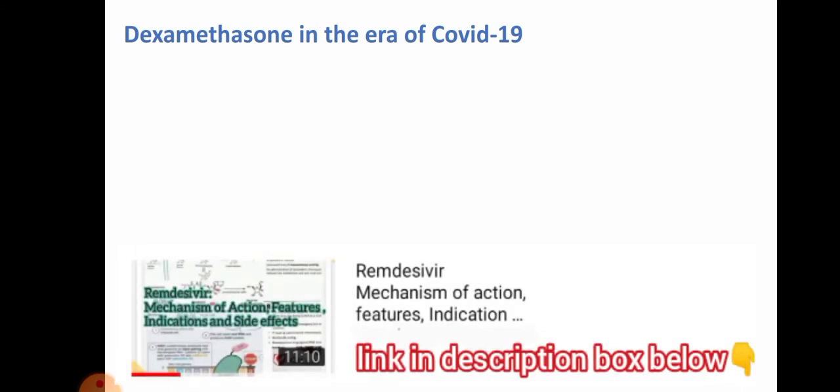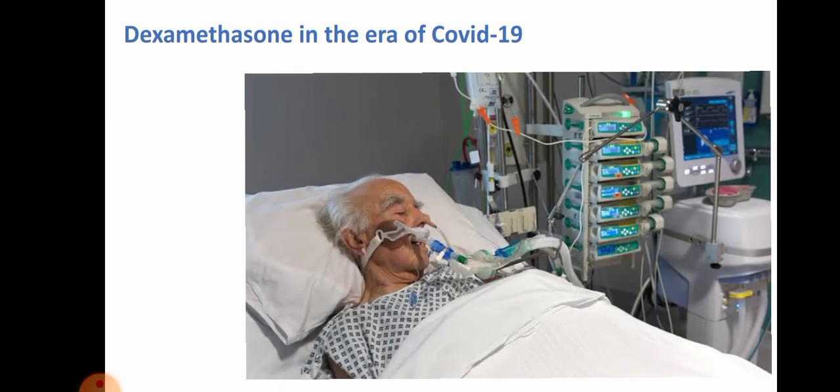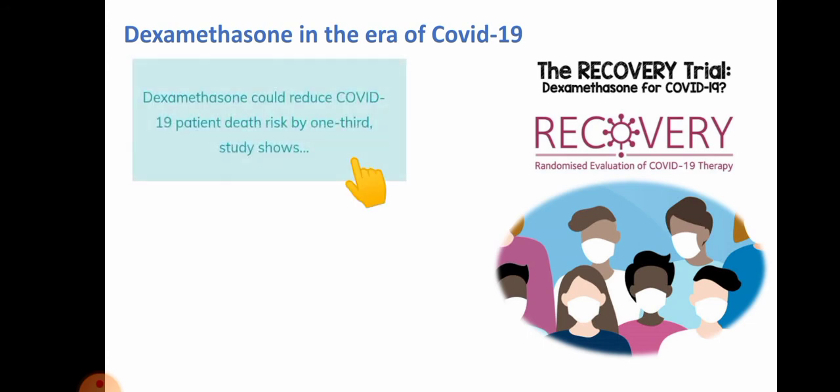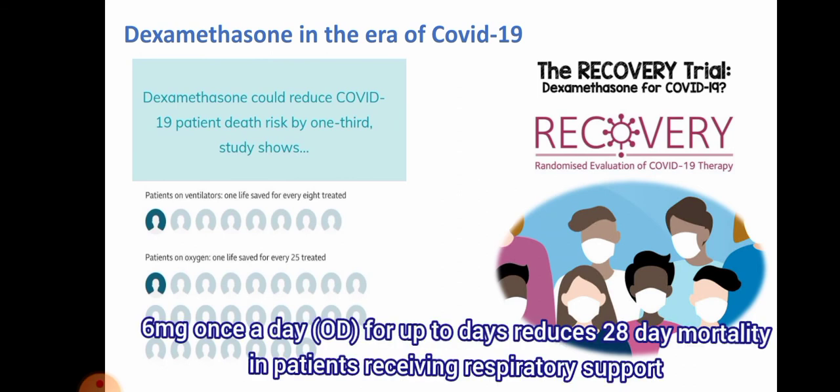Regarding dexamethasone in the era of COVID-19: it is effective for those at high risk — those who need oxygen or mechanical ventilation. It does not appear to help those with milder symptoms; it is beneficial for those who have breathing problems requiring oxygen or ventilatory support, and it reduces mortality in these cases. According to the RECOVERY trial, dexamethasone could reduce COVID-19 patient death risk by one third. At a dose of 6 mg once a day for up to 10 days, it reduces 28-day mortality in patients receiving respiratory support.